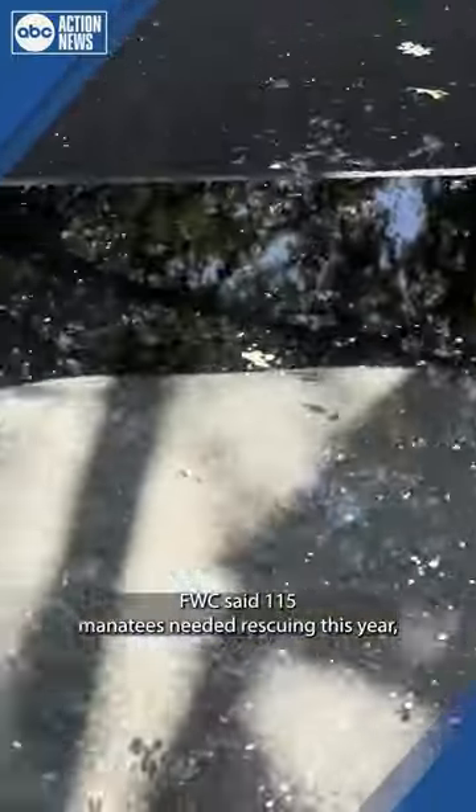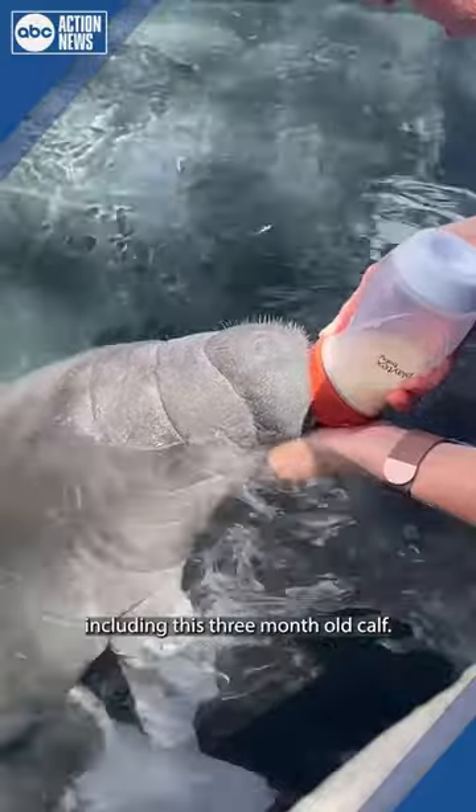FWC said 115 manatees are in need of rescuing this year, including this three-month-old calf.